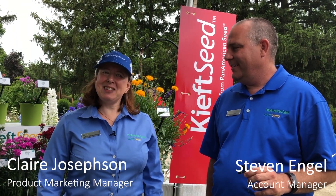Okay Stephen, here we are again at 2019 Perennial Day. I've got a few favourites to show you this year. What are some of your favourites Claire?